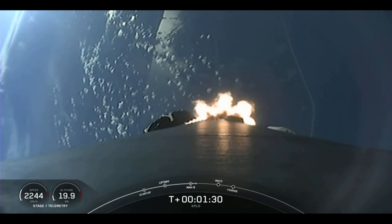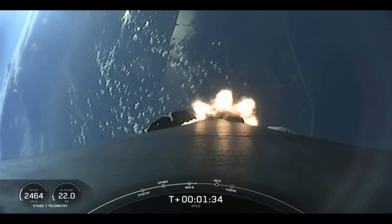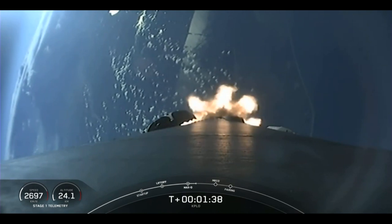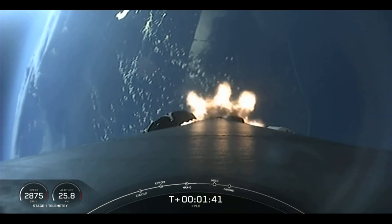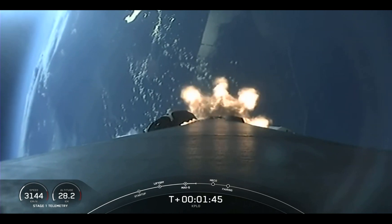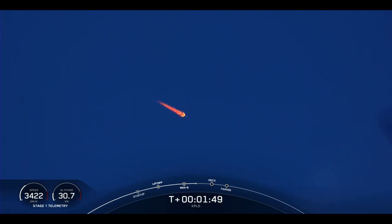Followed by Stage Separation and then SES-1, which stands for Second Engine Start 1. Main Engine Cut-Off is where the nine engines on the first stage will shut off in preparation for stage separation. That is where the first and second stages will separate from one another. The first stage will make its way back to our drone ship to attempt its sixth landing.